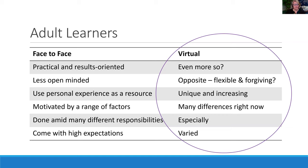On the left-hand side is what the literature tells us about what adults expect in face-to-face settings. On the right is how virtual has changed this. We know that adults in face-to-face learning are very practical and results-focused — they want to know how this will impact them. In a virtual environment it's even more so: adults want to say, I'm logged on for this hour, what am I going to take away and learn?